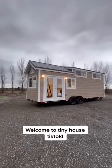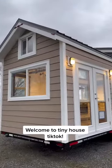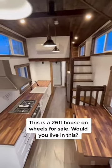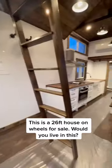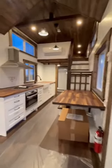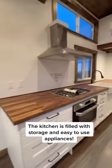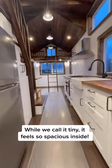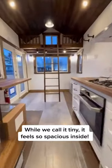Welcome to Tiny House Tick Tock. This is a 26-feet house on wheels for sale. Would you live in this? The kitchen is filled with storage and easy-to-use appliances. While we call it tiny, it feels so spacious inside.